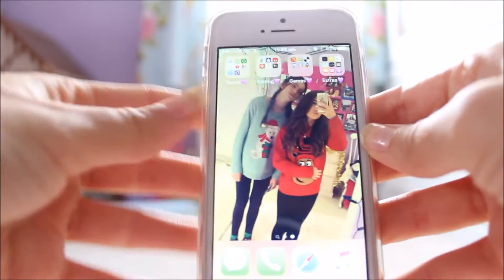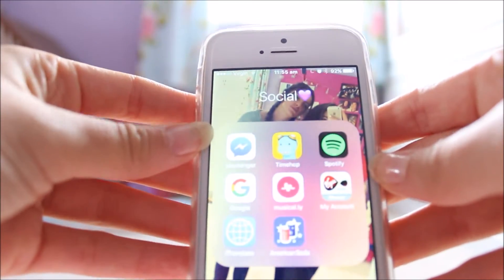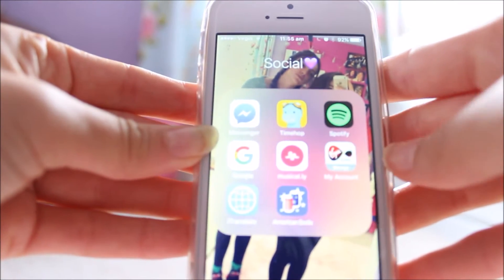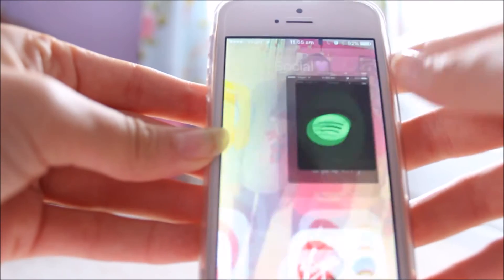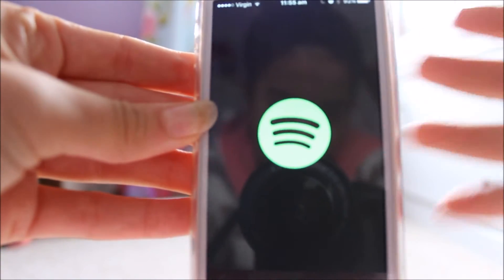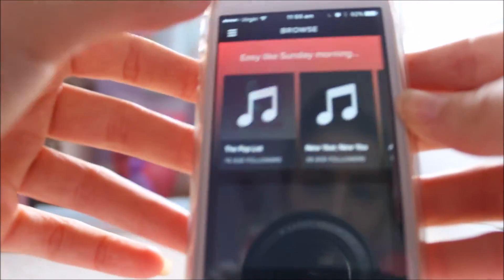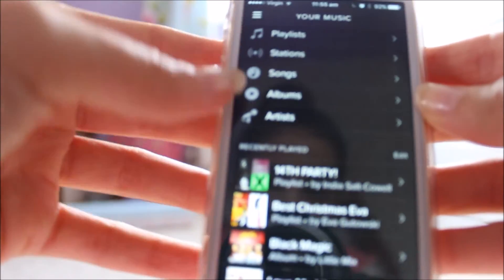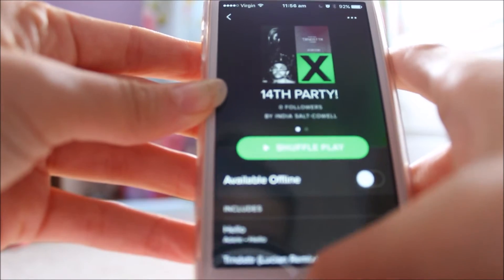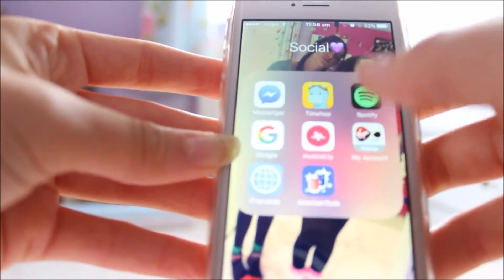If we swipe over here, I have four folders. The first one is Social. I have Facebook Messenger, I have TimeHop — which basically brings you back to old things — I have Spotify. My name is India Saltscowl if you guys want to go follow me there. Then I have Google, and then I have Musical.ly.